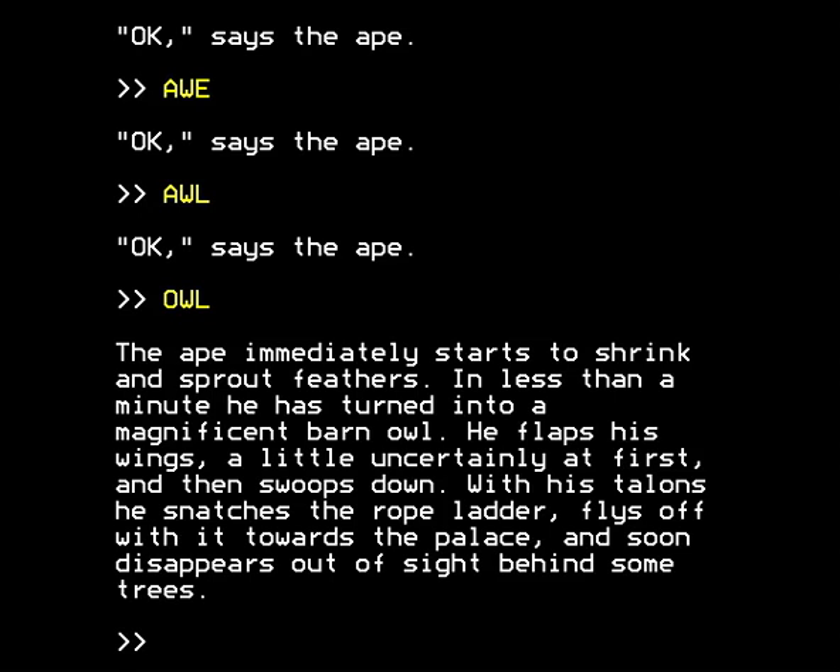The ape immediately starts to shrink and sprout feathers. In less than a minute he's turned into a magnificent barn owl — kind of like Manimal, if you remember that ancient show. He flaps his wings, a little uncertainly at first, then swoops down. With his talons he snatches the rope ladder and flies off with it towards the palace, soon disappearing out of sight behind some trees. Hooray! At this point I will pause and see you in the next part, which I believe is part six of this playthrough.